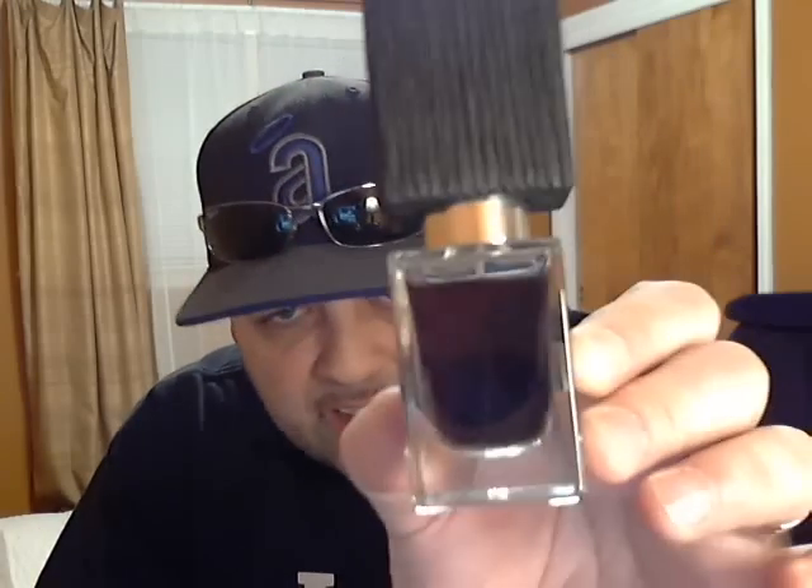That's my number one fragrance for the winter of 2011-2012. I've been wearing this a lot — it looks like I hardly put a dent in it, but believe me, I've been wearing it. One or two sprays and you're good to go. There you have it — my top 15 fragrances for the winter of 2011-2012. I hope you guys enjoyed it. If you have any questions, send me a message. Rate, comment, and subscribe. I'll see you guys later.